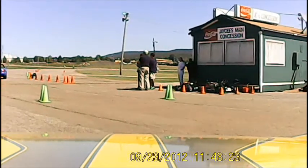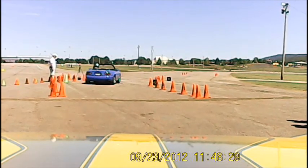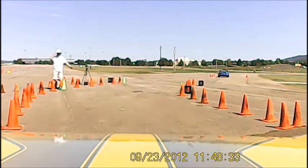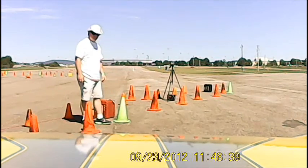Coming off the course in the red Mini Cooper is Steve Broyer. Steve has a clean run and a 57.147. That is clean for Steve, but it's not his best time.